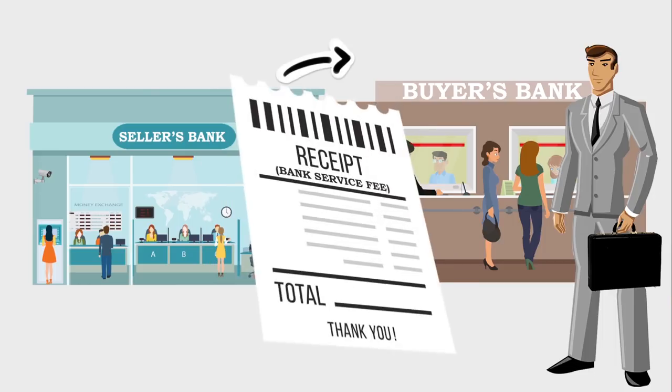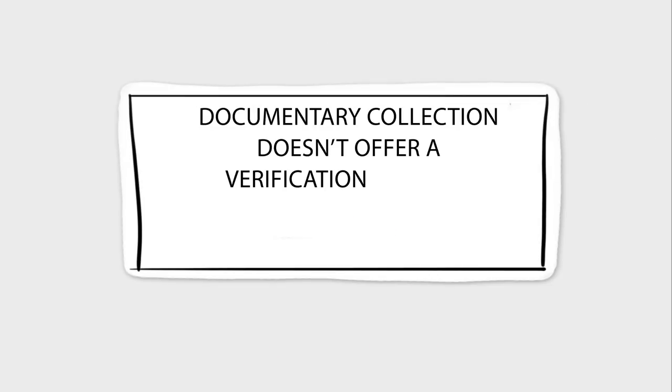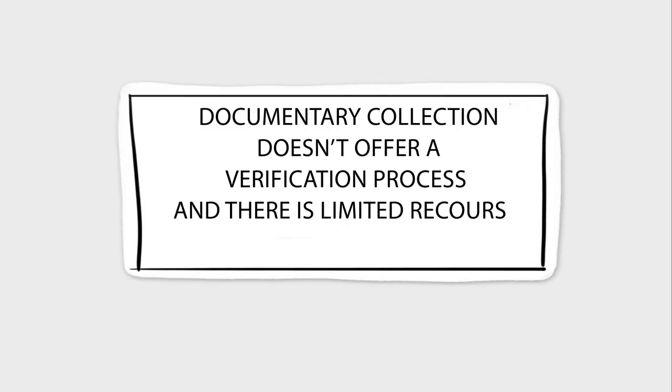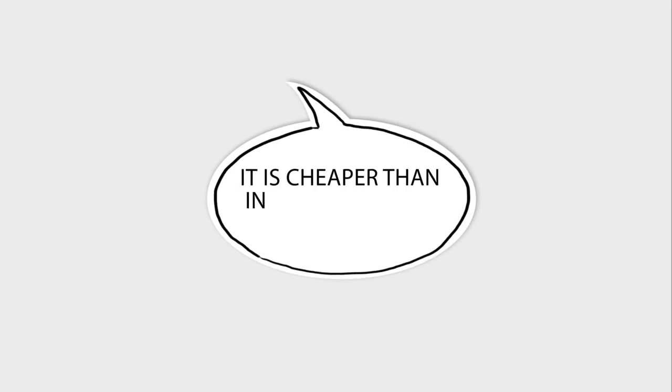Banks charge a fee for documentary collection transactions. Documentary collections don't offer a verification process and there is limited recourse in case of a payment default. On the other hand, they are usually cheaper than instruments like letters of credit.